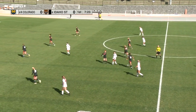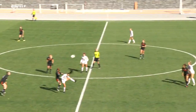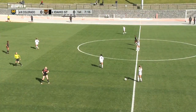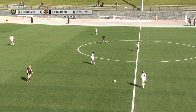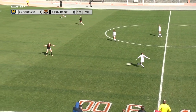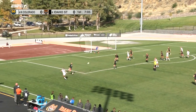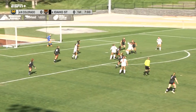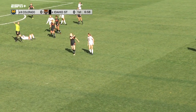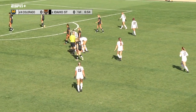Foul called against Idaho State and a free kick near midfield. We've seen a few opportunities in this scenario for the Bears. This time Maddie Duren is going to send it near side to Hart. Hart into the box, deflected away momentarily. A foul is going to be called against Aisley Allen as one of the Bear players is on the ground — so another free kick in a dangerous spot for the Bears.